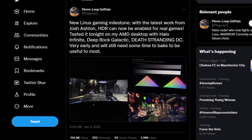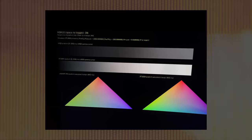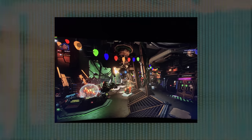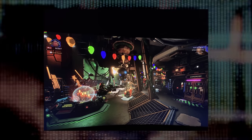First up, Valve employee Pierre-Lou Graffet tweeted about the work being done to bring HDR to Linux. This is big news, as HDR has been conspicuously absent on Linux for a while now. HDR is an extended color range that allows compatible displays to have brighter whites and darker blacks, and a higher dynamic range. Pierre-Lou mentioned he was able to test the new HDR support in Halo Infinite, Deep Rock Galactic, and Death Stranding Director's Cut. While it's not ready for prime time yet, Valve's team testing this means it should eventually make its way to the Steam Deck — but only when paired with the right dock and a display that supports HDR.